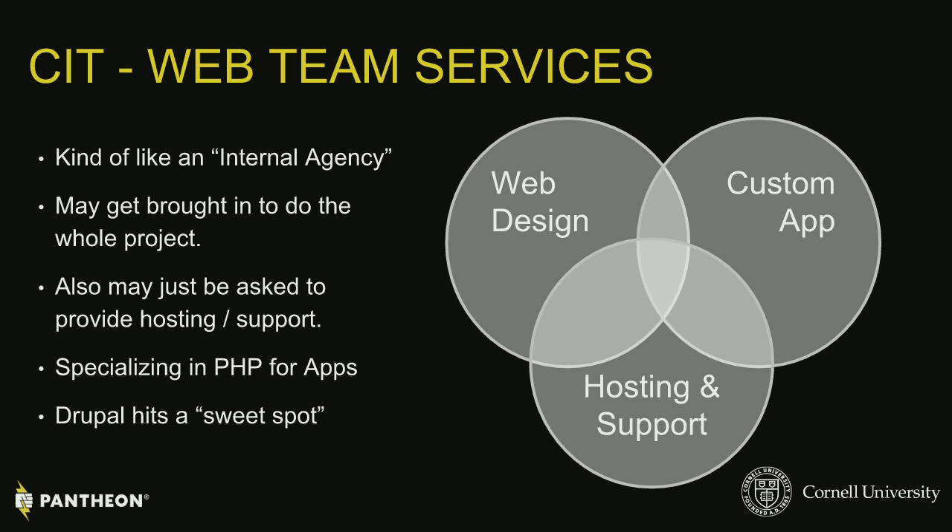As you meld your teams together, you try to identify sweet spots. We had developers, designers, folks specializing in PHP, and hosting support folks that did LAMP stacks. We had a very big technology platter outside of that, but the sweet spot for us was Drupal.